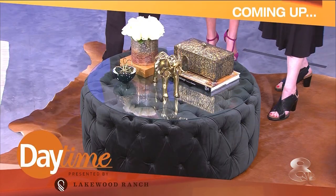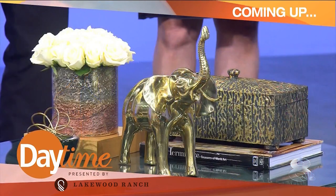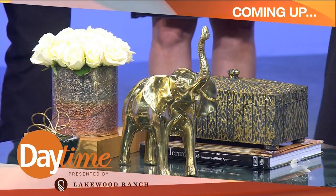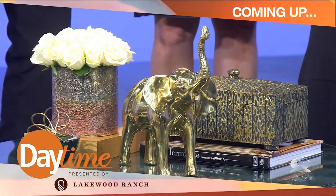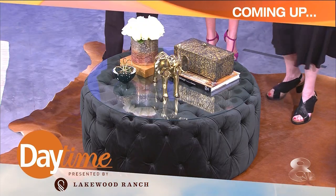Coming up on Daytime, toss those oversized books. We'll show you how to jazz up your coffee table. I've incorporated fresh flowers, a little platform — you buy a piece of wood, spray paint it, and suddenly you've got new dimensions.